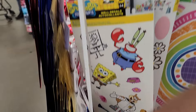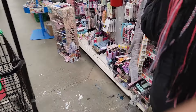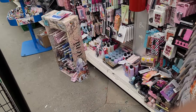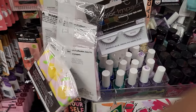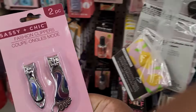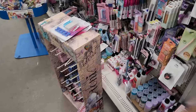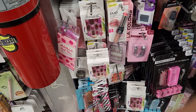Oh look at these y'all, I like those. You know what y'all, I need to get this nail clipper — I need that. Because for some reason I keep losing a nail clipper when I need one. Oh, look at this lip gloss!